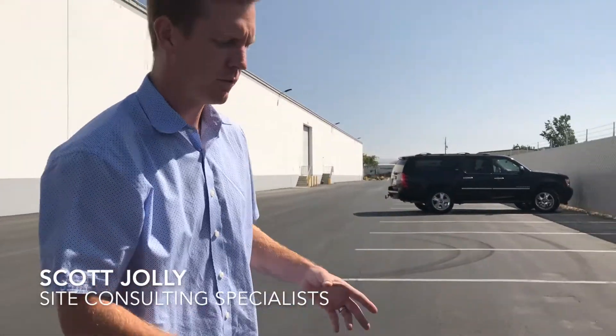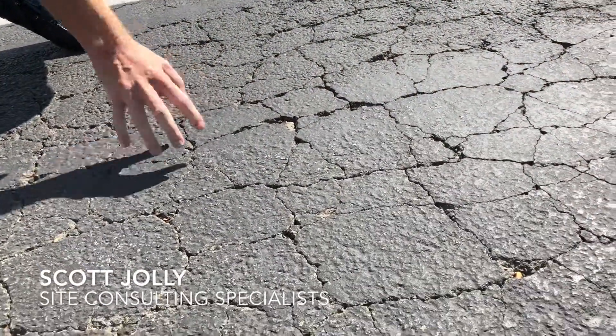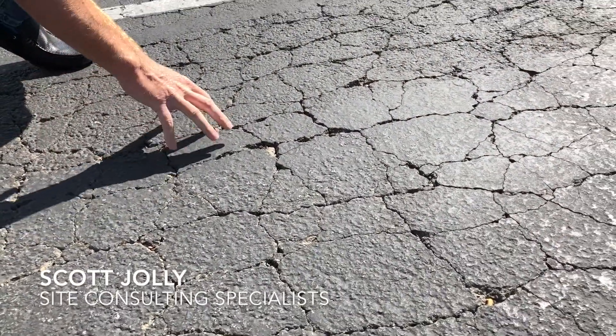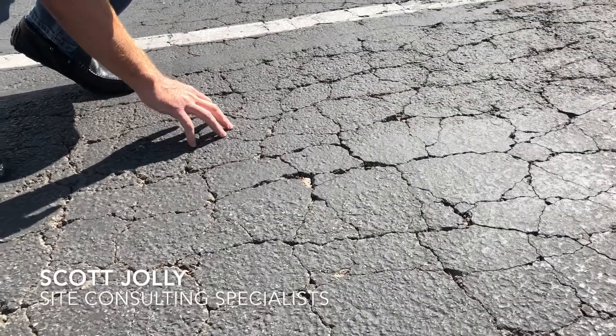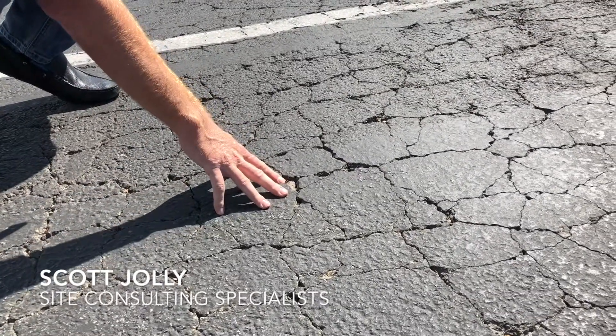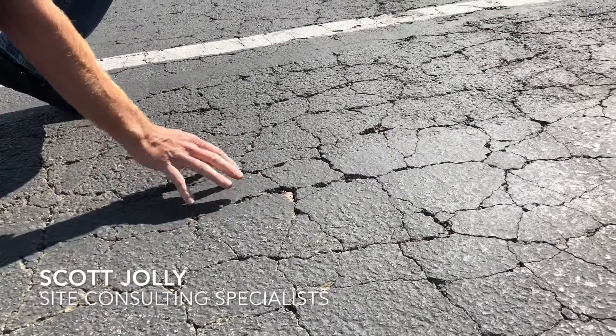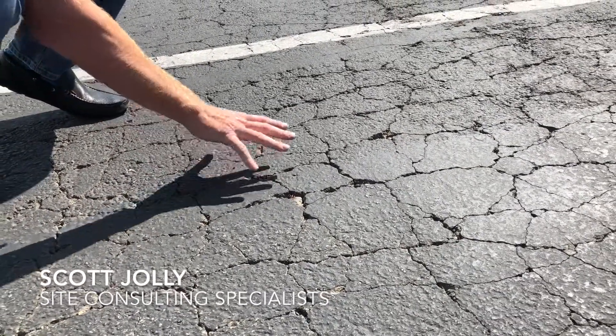The road slurry project we just looked at and this one were completed around the same time. I want to point out a few differences. First thing you'll notice is the color — much more aesthetically appealing. I picked out an area that did have some deterioration, some alligatoring in it, so you will see the cracks aren't filled in as well. It's not as rocky, and if you look around the property, there's not any loose aggregate. The color holds well.